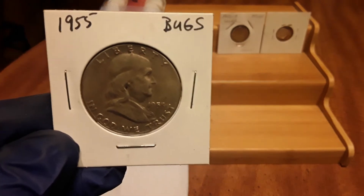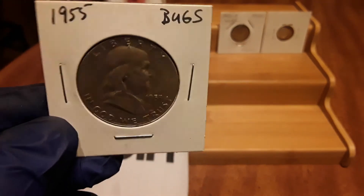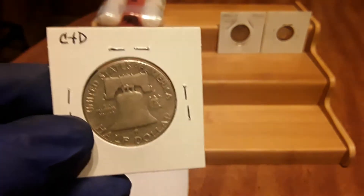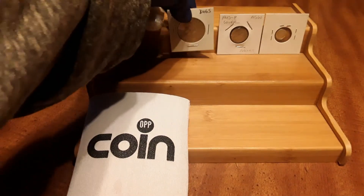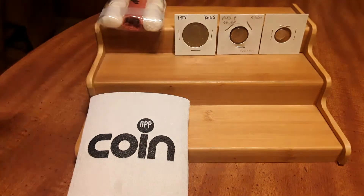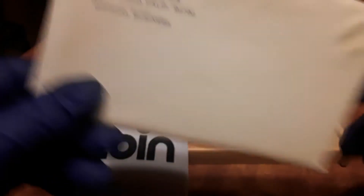Next up is a 1955 Bugs Bender Franklin half dollar, and also a 1965 Special Mint Set in original government packaging.